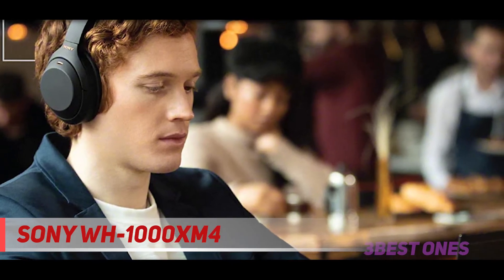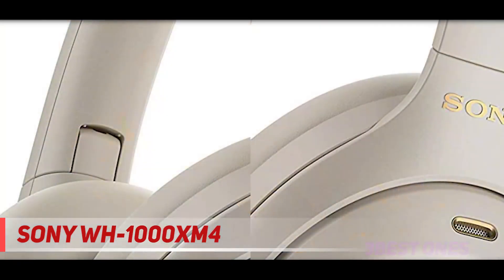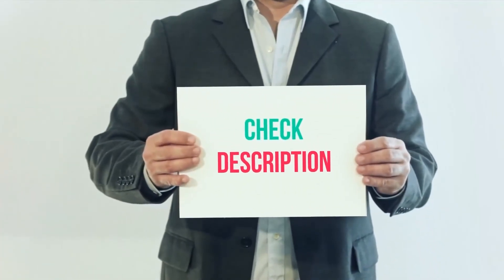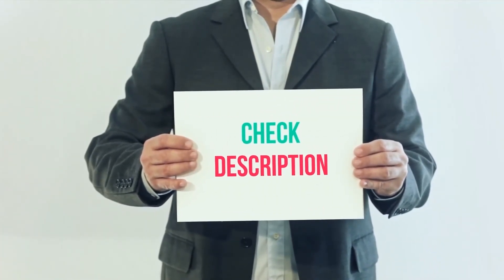You can pick up these headphones in matte black or soft silver, and they'll run you just under $350. Product links are included in the description — check them out for more information and the latest price.